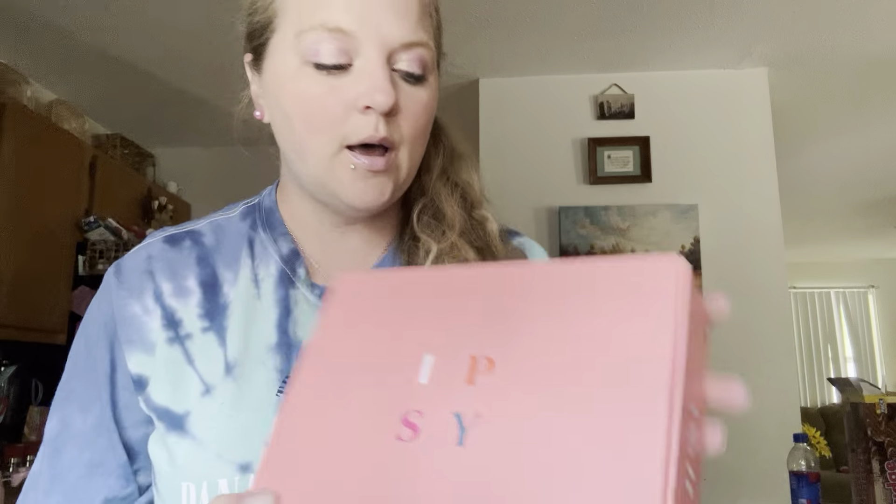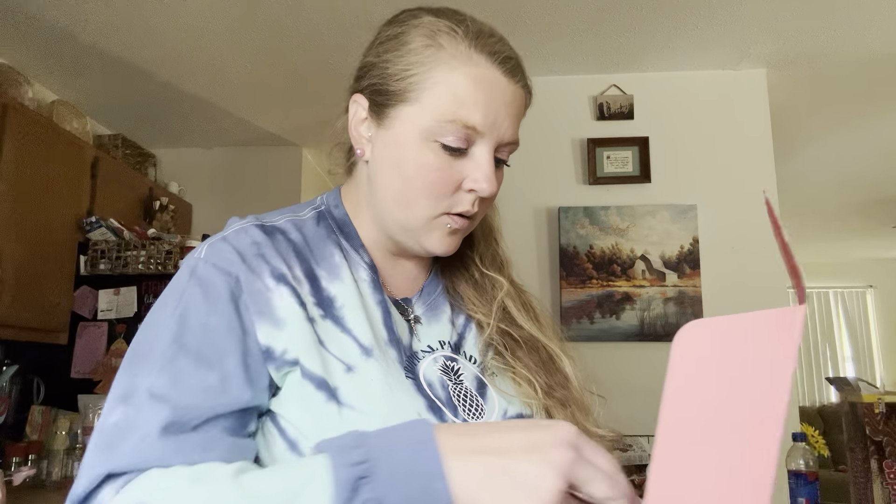Hey guys, I have the Boxycharm — or I think ipsy took over Boxycharm — but anyways, for the past month or so I haven't reviewed the boxes because I just let my girls get whatever they want. Last month they took a couple things so I didn't bother to do an unboxing. This is what it looks like and I always enjoy getting these because you get to try new products. The only thing is I don't think they have a section for information about the products, or if they do I don't see it in the box.